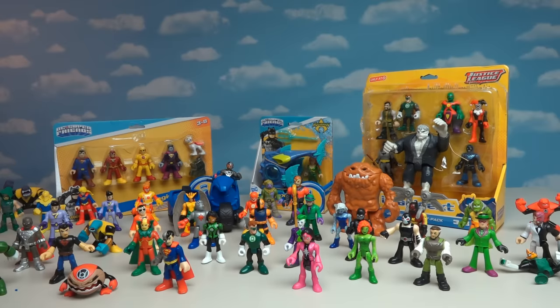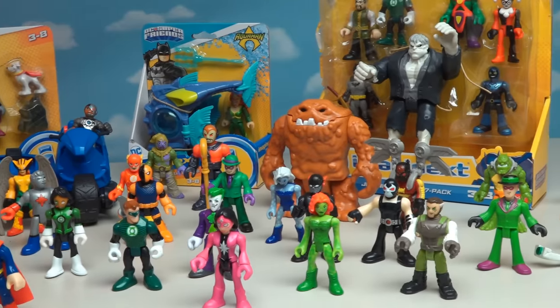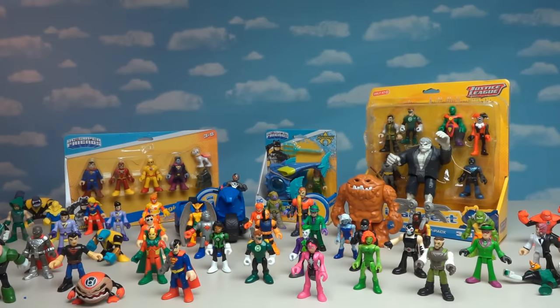Alright kids, there they are — all the crazy and awesome cool figures we've opened today! Holy cow, there are a ton to collect! So if you want to start collecting for your very own, get started! All the really cool Batman Imaginext toys have come out over the past couple of years, and Bubba Steve's got them to unbox for ya!